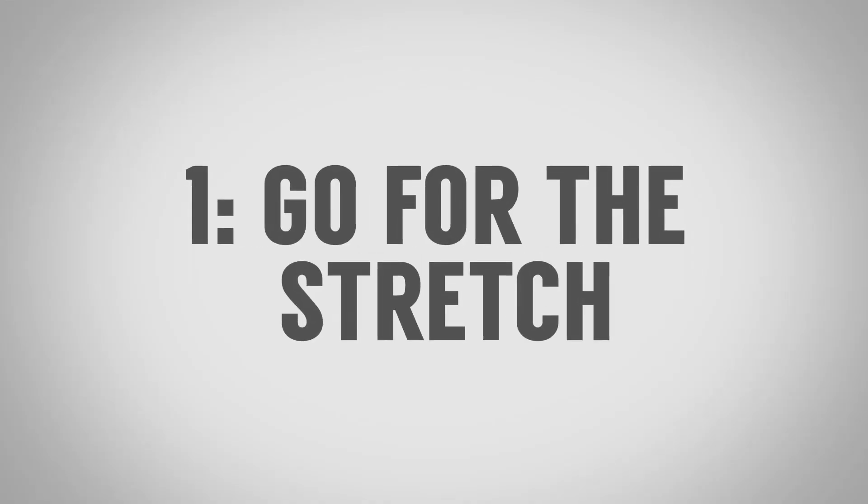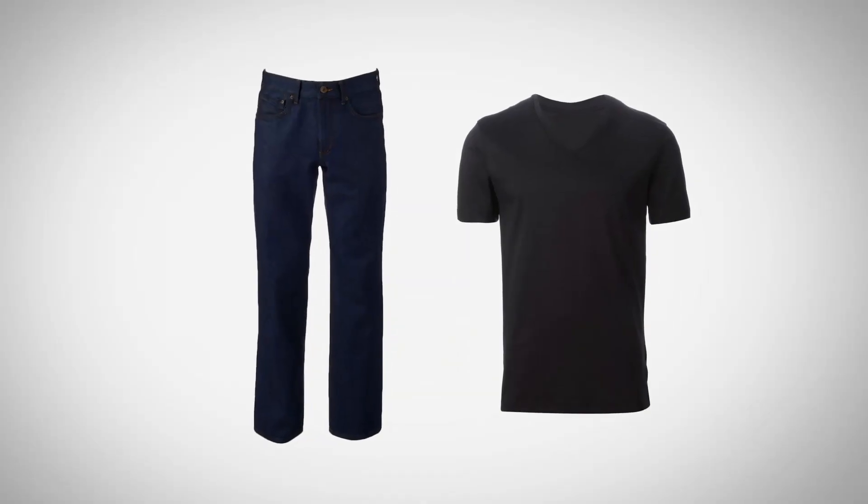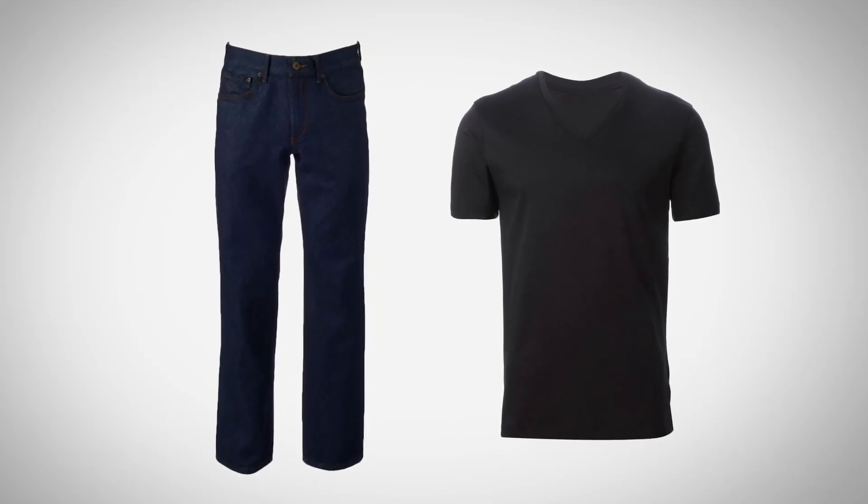Tip number one: look for the stretch. We're talking lycra, spandex, elastane, whatever you want to call it. I'm looking for two to five percent in my jeans and in my t-shirts. This helps them maintain shape after multiple washes and wears, and it's also going to make them feel better — especially if you've got hard-to-fit areas, maybe in your chest, a slim torso, large buttocks, large waist, or large thighs. A little bit of stretch is going to make them fit better and keep the shape.